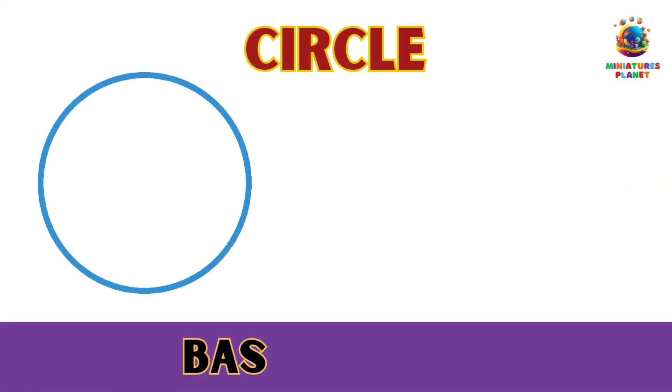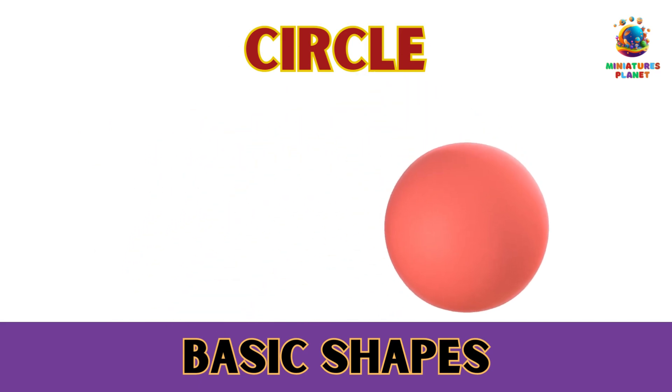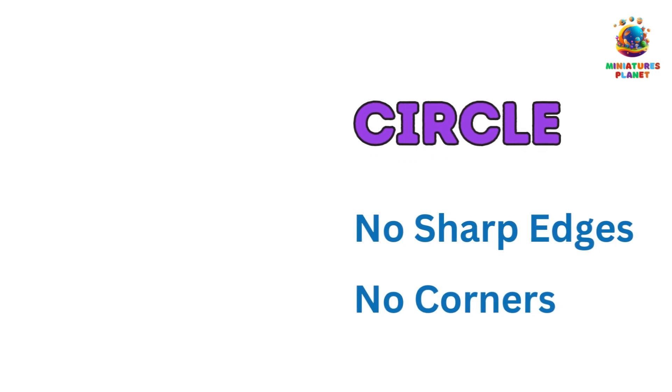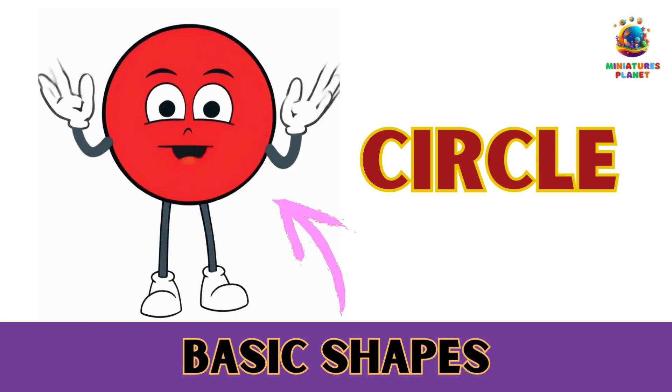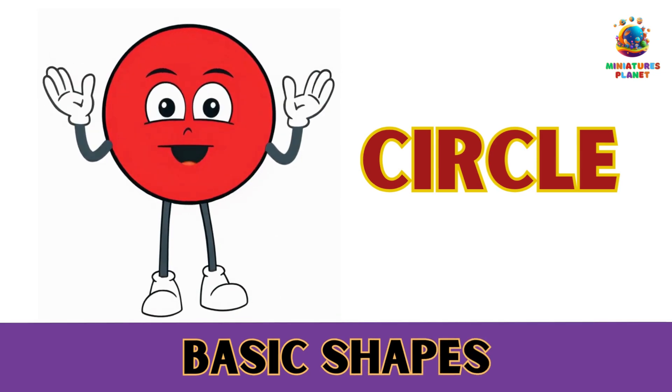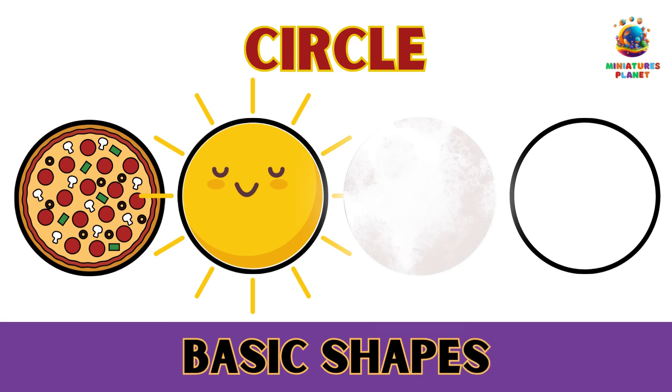Number 1: The Marvelous Circle. A circle is like a big friendly hug from a shape. It's round and doesn't have any sharp edges. Can you think of some things that are shaped like a circle? How about a yummy pizza? Or maybe the sun, the moon, and even your favorite cookies.